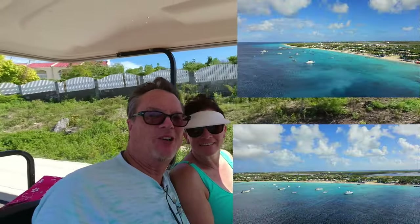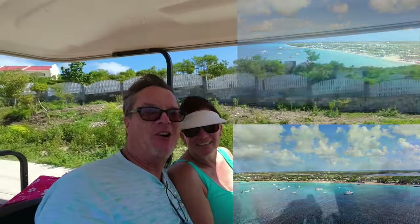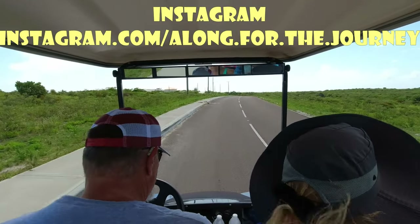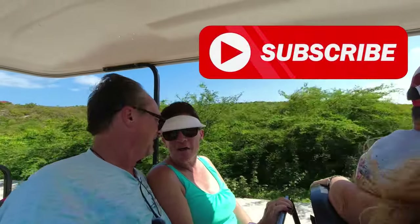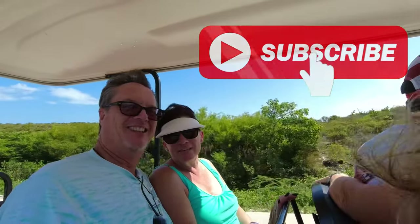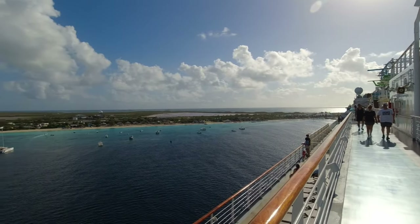Welcome to the Grand Turk golf cart tour. I'm not driving yet, but we're going to give you a complete tour of everything on this island. Make sure you like, subscribe, and click that notification bell. Right there's Margaritaville.